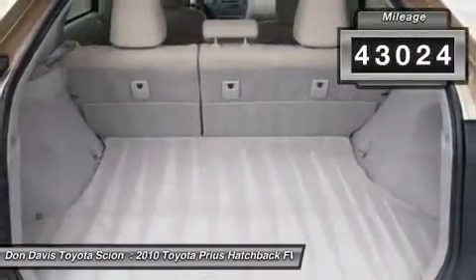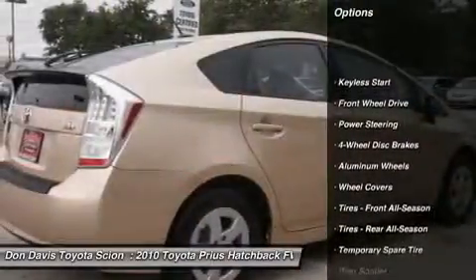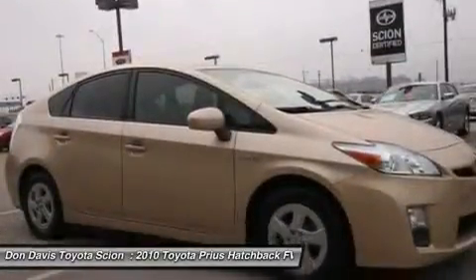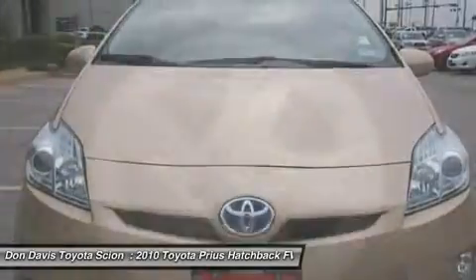Here are some of this vehicle's great options: CD changer, anti-lock braking system, steering wheel audio controls, traction control, stability control, air conditioning, power steering, adjustable steering wheel, keyless entry, cruise control.